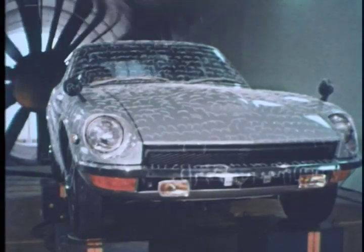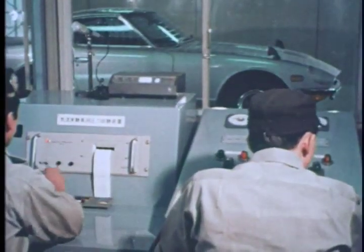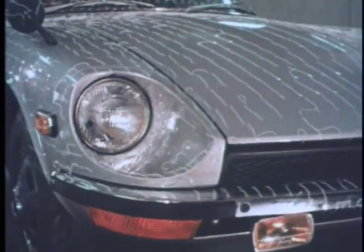The Datsun 240Z is undergoing air resistance tests. Its low cost, high performance and road-hugging stability were all achieved by the carefully studied use of many mass produced components.